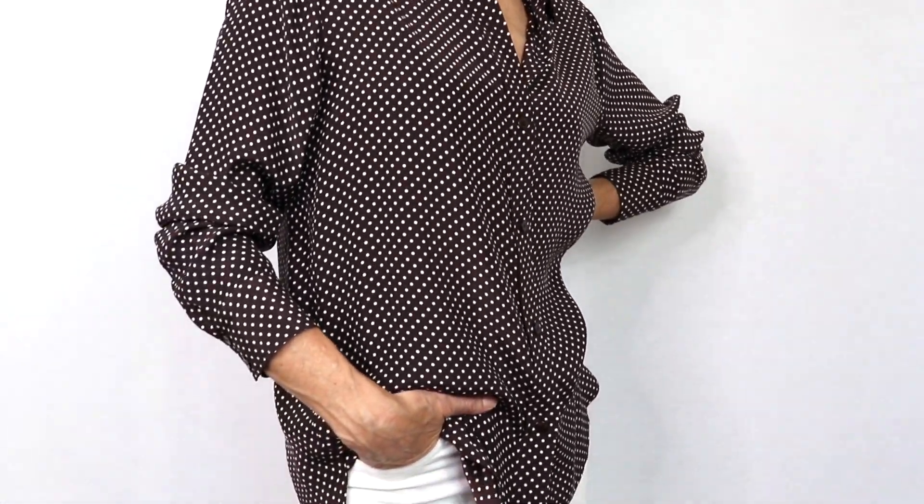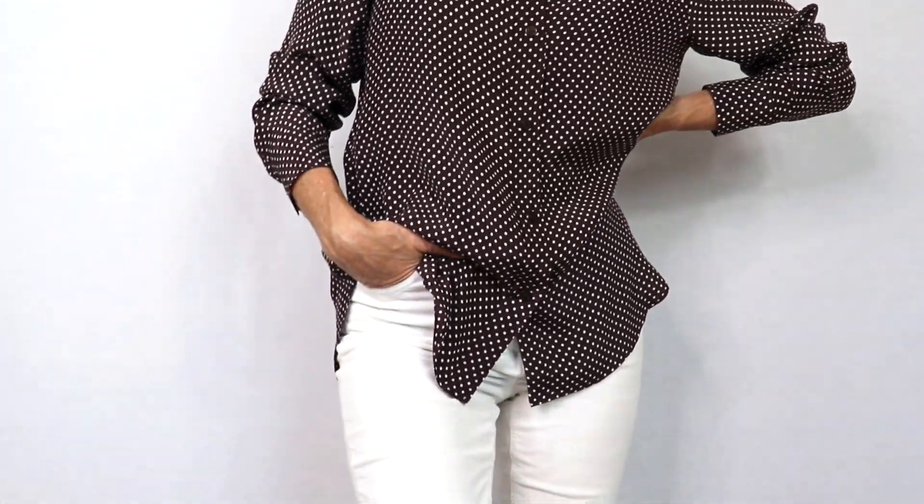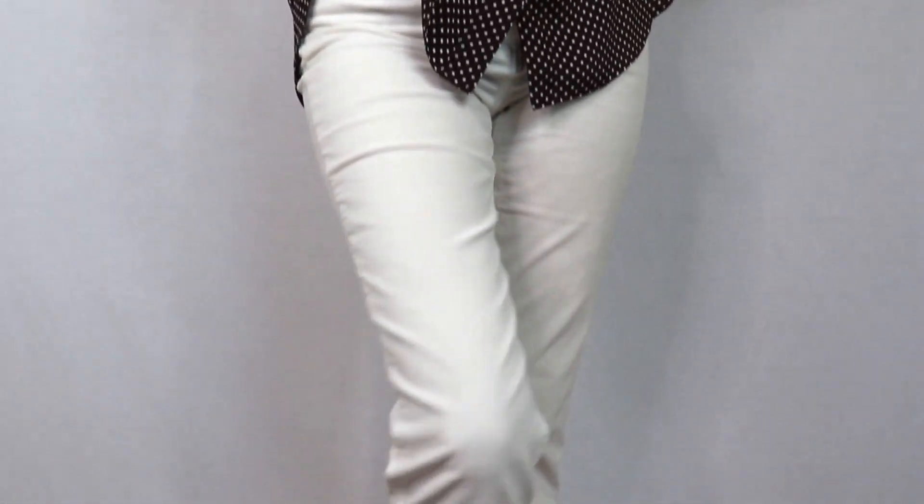I am wearing this brown silk blouse from Comptoir des Cotoniers. Very light and breezy. You can wear it loose like this, buttoned up, or you can wear it tucked in on one side, or both sides at the front, or completely tucked in. I am wearing those winter white or ivory quartz trousers. Very easy. You can shorten the hem if you like, or wear them a little longer over those loafers.